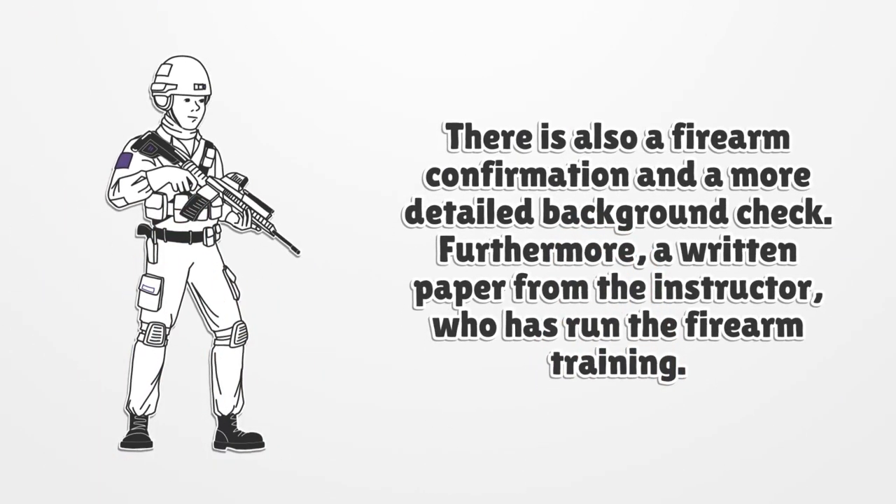There is also a firearm confirmation and a more detailed background check. Furthermore, a written paper from the instructor who has run the firearm training is required.